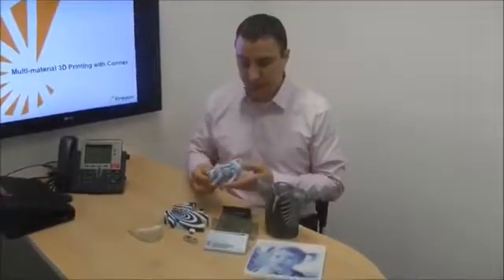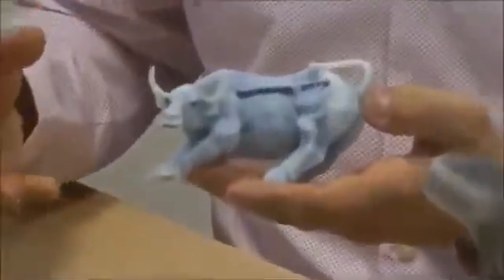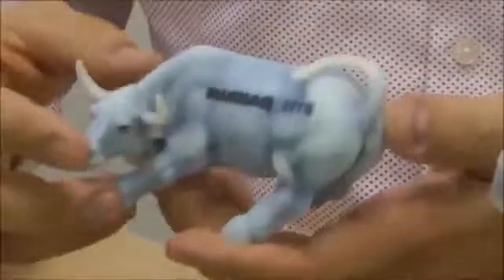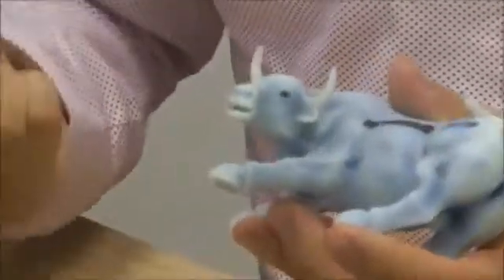Another part we'd like to show you, also printed using the Connex printers in PolyJet technology, is actually the Wall Street Bull. Like many of the other parts on the table here, this bull has been printed in two different materials simultaneously — Vero White, which defines some of the white portions of the bull, and Vero Black, that defines the distinct text on the outside of the bull itself. We've also mixed Vero White and Vero Black together to give some grayscale in the areas of the contour of the bull, to give it a little more visual depth to the model.